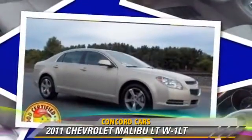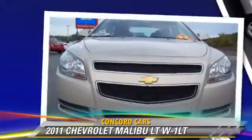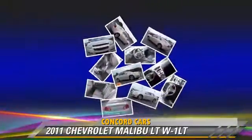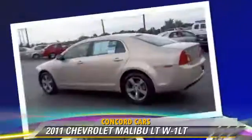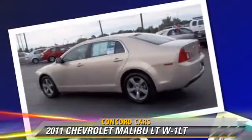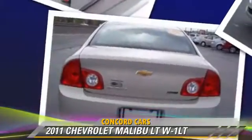The 2011 Chevrolet Malibu LT. With an automatic transmission, this vehicle, with fewer than 30,000 miles on the odometer, is well equipped. This Chevrolet features power mirrors, power door locks, and air conditioning.